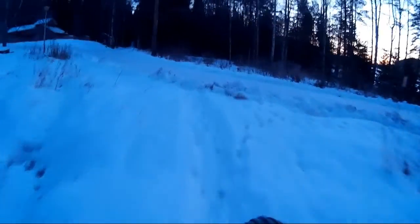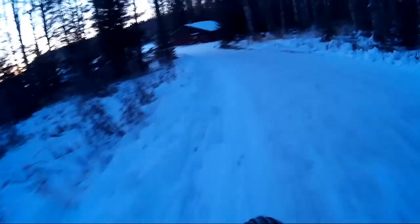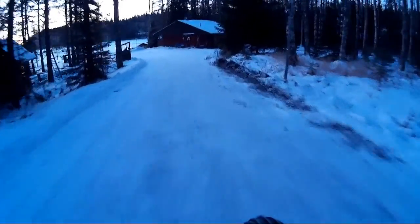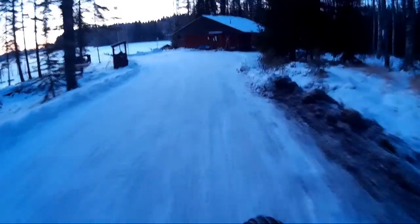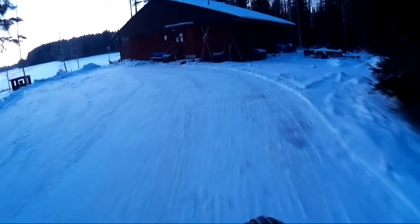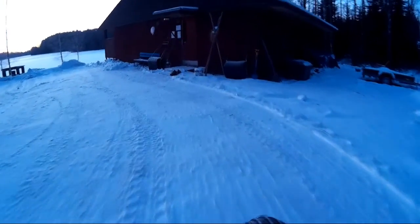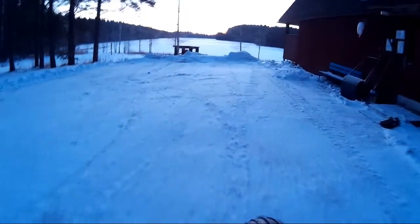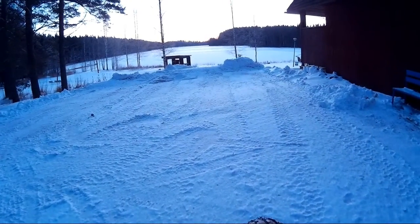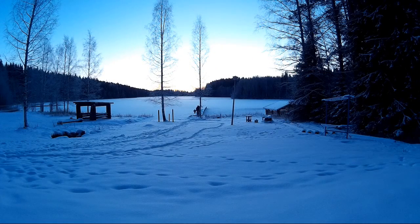Soon you will see a little building which is a sauna. There are lots of saunas in Finland — I think basically every single person has access to a sauna in one way or another. This sauna is owned by the city, so city workers can use it and go swim in the lake.